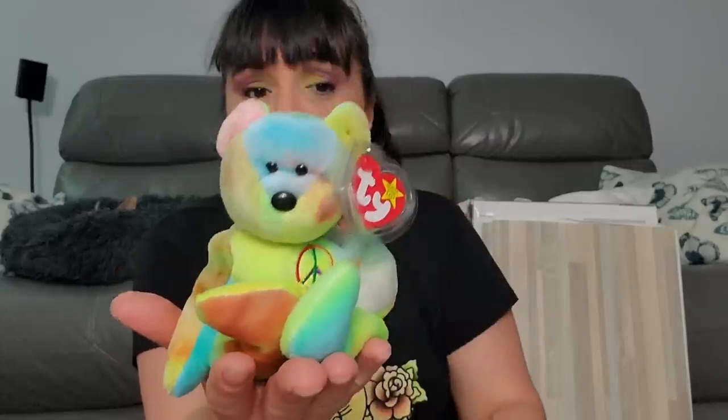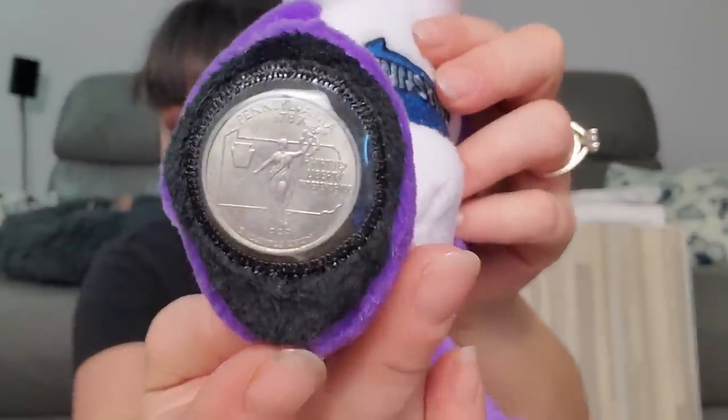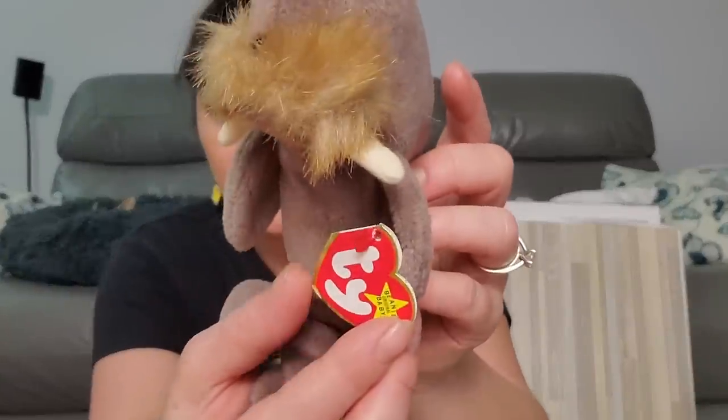This beanie baby was in a plastic shell — Rob looked it up and said it was being sold for like $18 or something. Then a bunch of these coin bears. Have you ever heard of them? They're beanie babies and apparently it shows when the state was made with a coin at the bottom — a quarter. There's two Pennsylvania, Delaware, New Jersey, Connecticut, another Delaware, Georgia, and another New Jersey — all brand new with tags on them. Then one other beanie baby, a walrus, still with the tag on it.